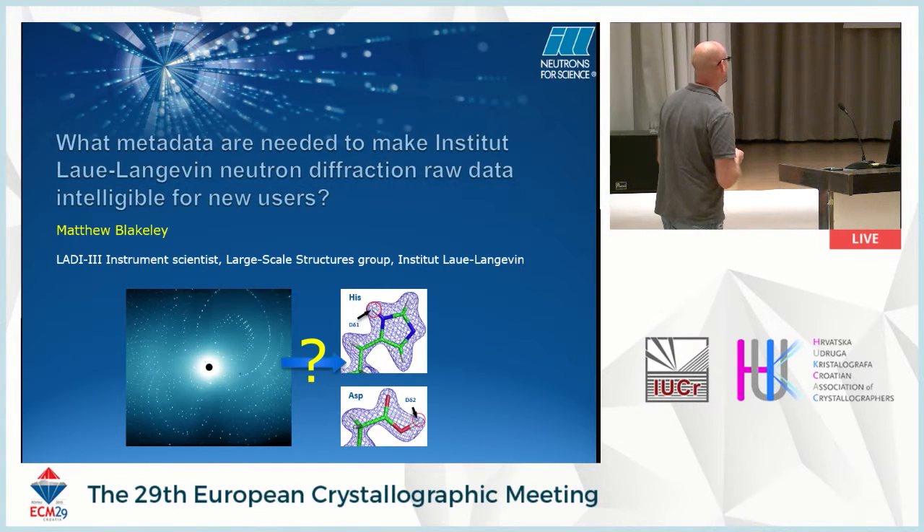I'm in charge of a machine called LADEE3, which is for neutron macromolecular crystallography. It's obviously a much smaller field than X-ray MX. At the moment, there's about 100 neutron structures solved with proteins, compared to 100,000 or so with X-rays. There's only about five or six instruments in the world, two in Europe — so it's on a much different scale.